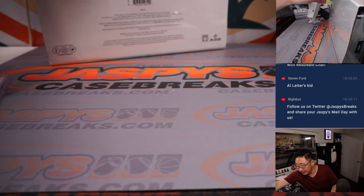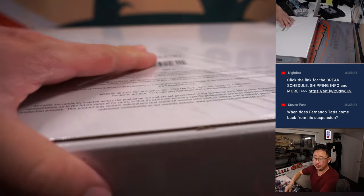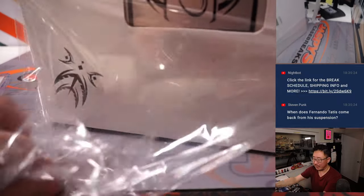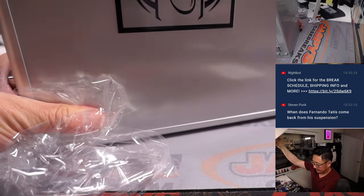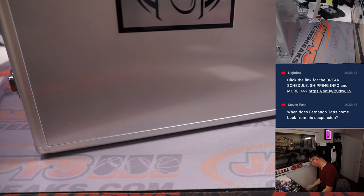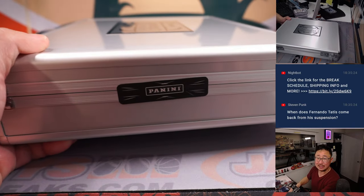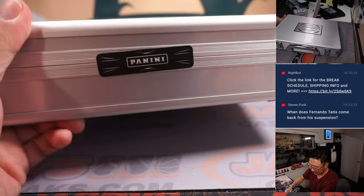One case down — it's a two-case break with another one to go, and we've got another case in the store as well at jazbeescasebreaks.com. I don't know when Tatis Jr. comes back — how many games was it, 60, 80? It's almost half the season, maybe a little short of half a season.